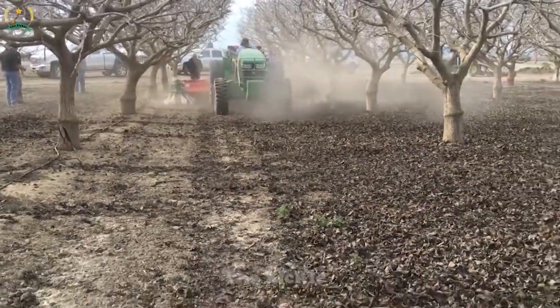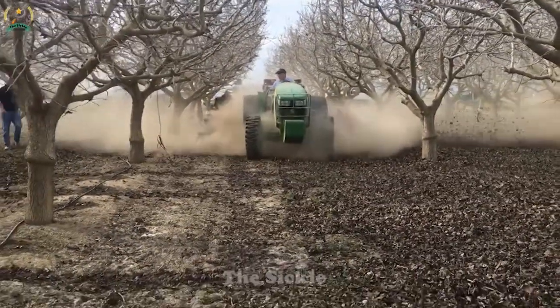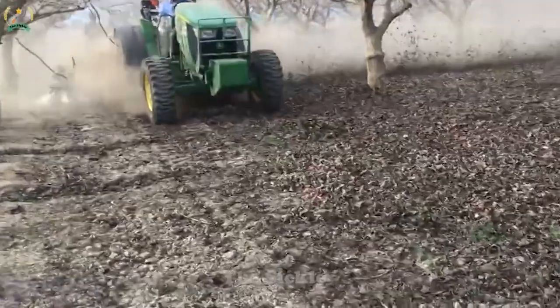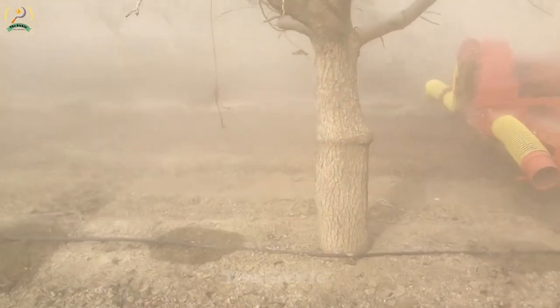Amid the lush vineyards, a remarkable sight unfolds when the rear brush is mounted on the mulcher. Revolutionizing vineyard management, these specialized brushes delicately sweep through the canopy of the vine, meticulously removing excess leaves, improving airflow, and increasing exposure to sunlight — crucial for grape growth. With adjustable settings that guarantee precision, the perfect balance is created between removing leaves and preserving much-needed foliage. This innovative combination not only saves valuable time and effort, but also optimizes canopy management, resulting in high-quality viticulture.